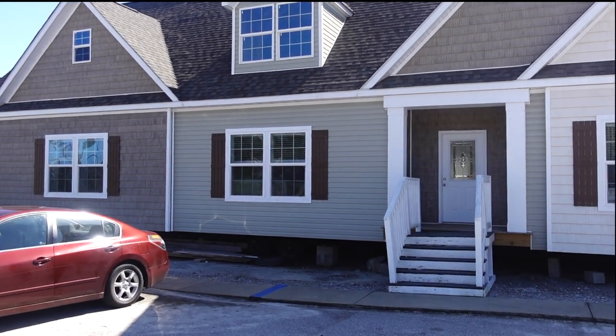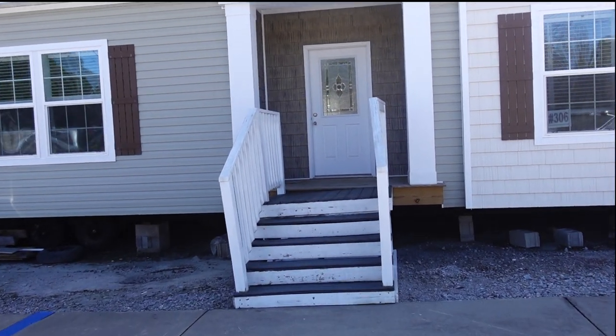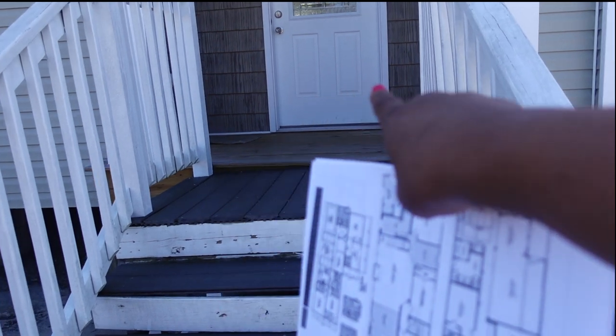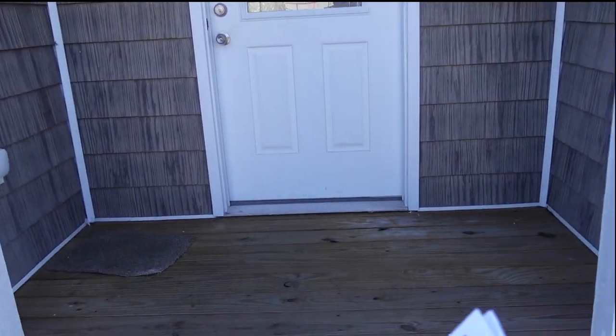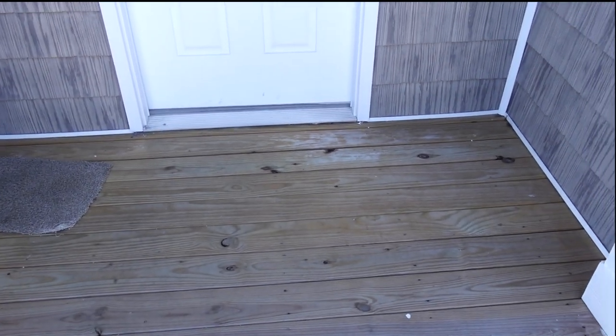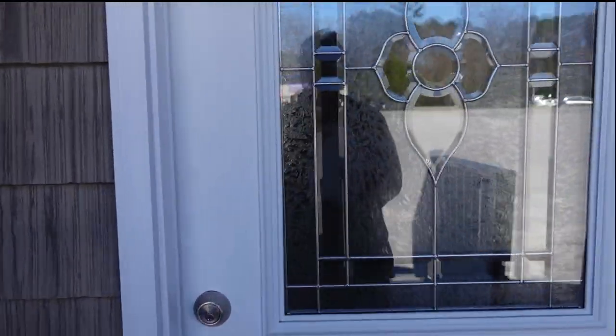It has 1,300 square feet of unfinished space. Now these steps don't come with the house, but this built-in porch does. Can you think of how you can extend the porch from here? This is really nice — I always love when there's a porch. Let's go in!